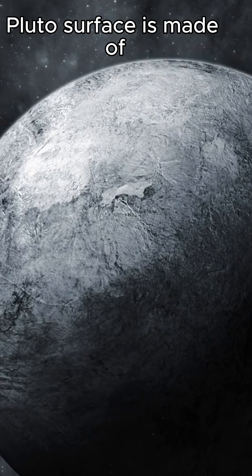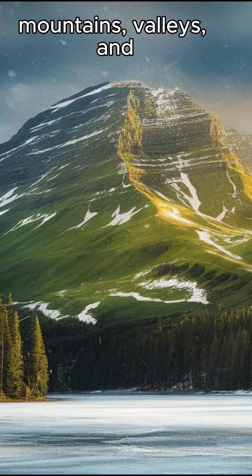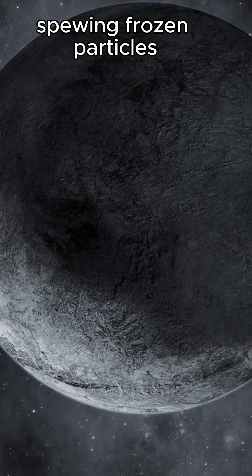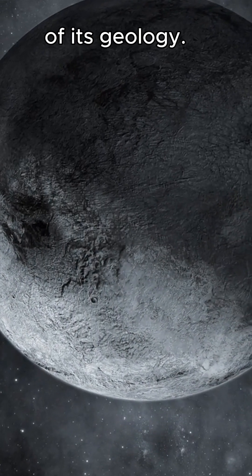Pluto's surface is made of nitrogen ice, and there's evidence of mountains, valleys, and geological activity. Pluto may have an icy volcano spewing frozen particles instead of molten lava, shaking our understanding of its geology.